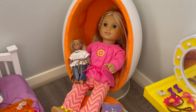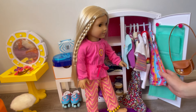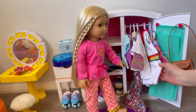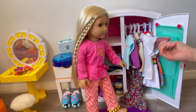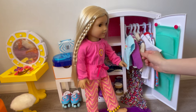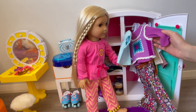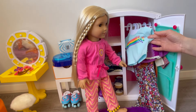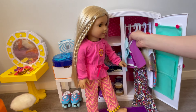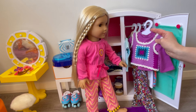We're going to be picking out a first day of school outfit. There are so many cute outfits here for Julie to choose from. We have a disco dress, a really cute summertime romper, a cute shirt with a long sleeve top underneath, a really cute floral jumpsuit, and also a shirt with a vest and then a plain shirt with a rainbow design.